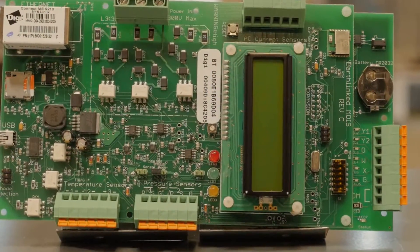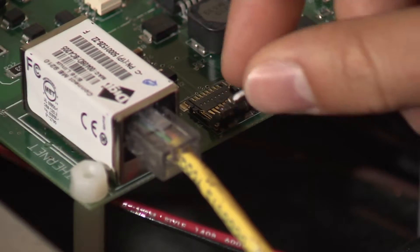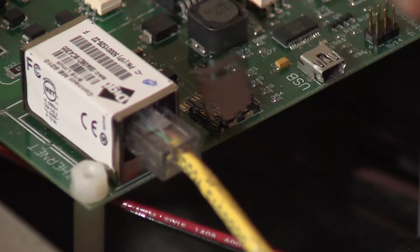The Prime Series comes with the proprietary Earthlink Diagnostic and Monitoring System — an intelligent communicating board that helps your contractor ensure that your geothermal system operates properly and reliably at all times.